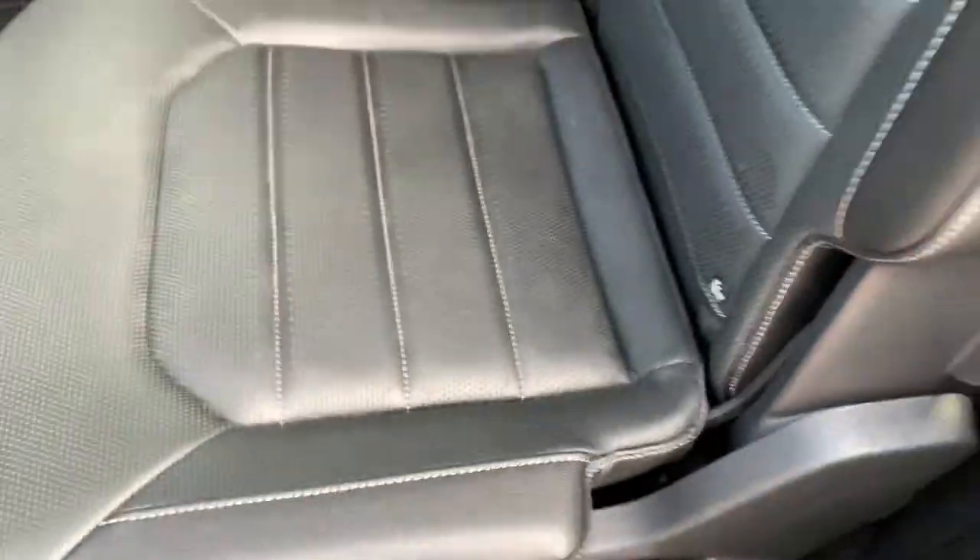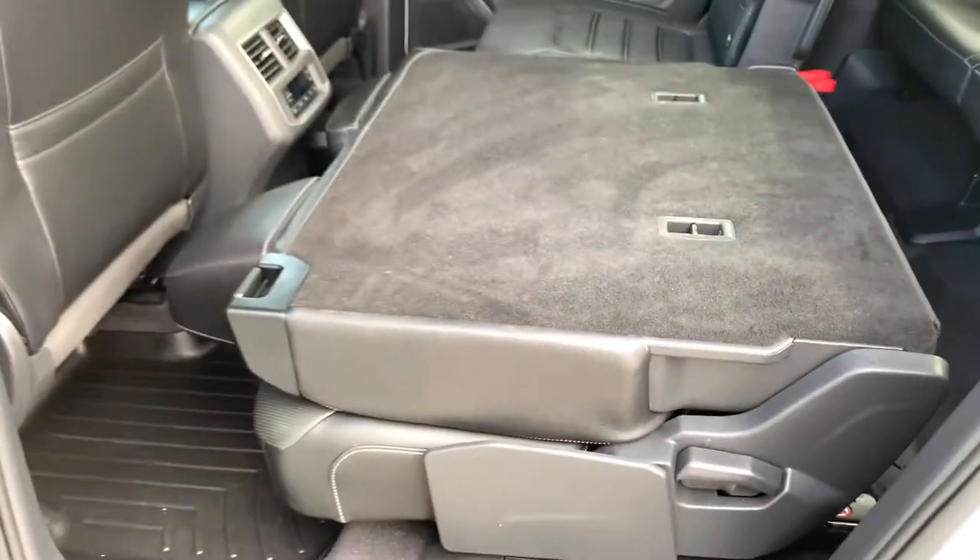The third row has an additional two seats, so lots of space back here. Cup holders along the sides and a couple of storage pockets — very comfortable. The seats also fold flat if you need that extra space.